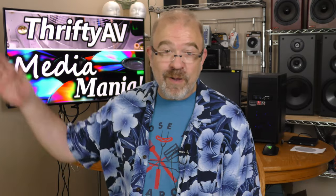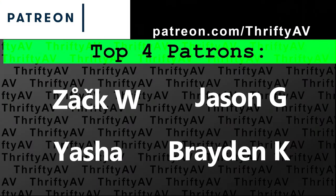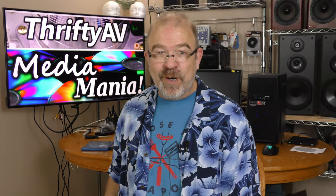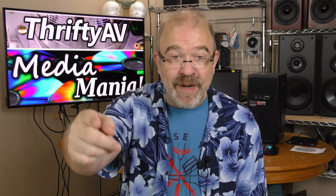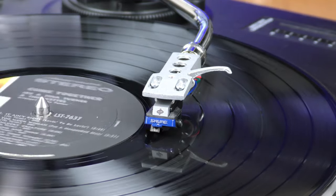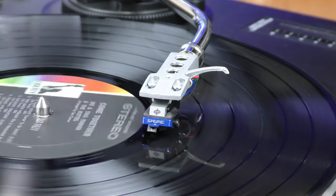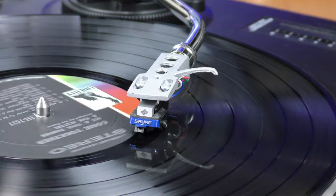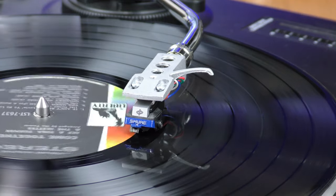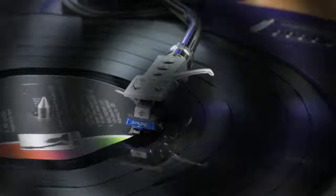If you enjoyed this video, smash that like button. Thank you to my patrons for supporting this channel and remember — stay thrifty, everyone! I'll see you in the next one!